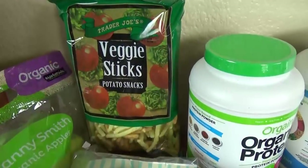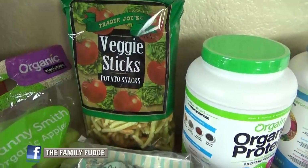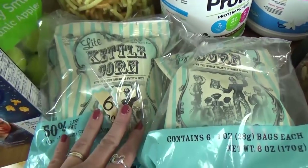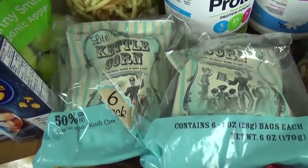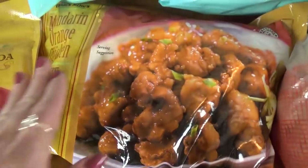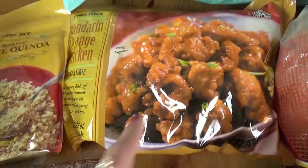Starting back here I have a package of the veggie sticks. These are really tasty and perfect to put into lunches. We also got some of this light kettle corn — perfect if you're looking for a sweet snack that is not too bad for you. We also got the kids' favorite, this mandarin orange chicken. Definitely going to be an easy dinner for them one night this week.